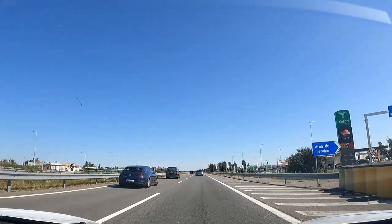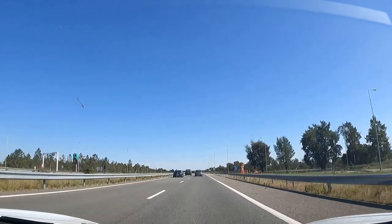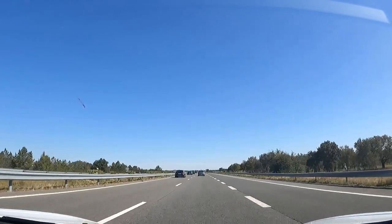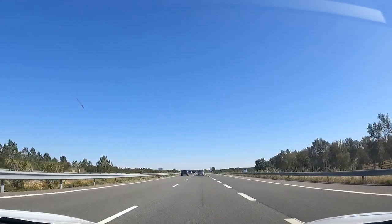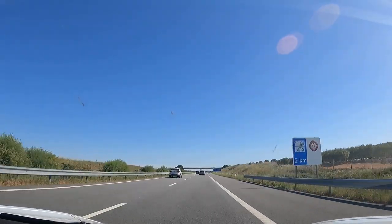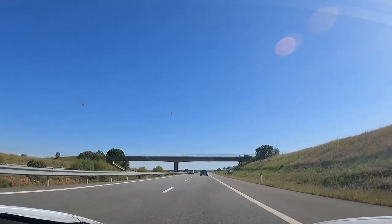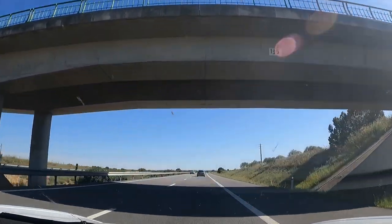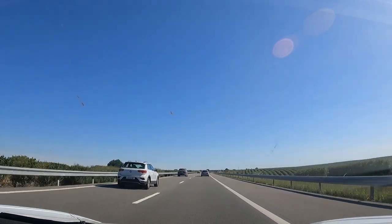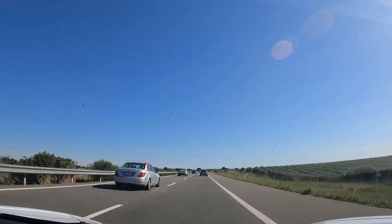They've only got two CCS chargers here. One person is charging and another charger is available, so there's no queue — if we did want to use it, it'd be available. We've been going at 120 kilometers an hour and the car has used 14 kilowatt hours so far. Even though it's April, it's absolutely scorching — 31 degrees outside — and we've got the air conditioning set to 19 degrees. At 127 kilometers, consumption is still 15.6 kilowatt hours per 100 kilometers and it's saying we'll arrive with 26%.